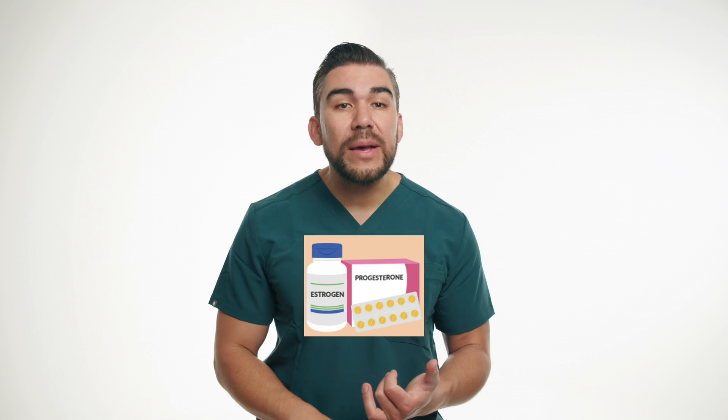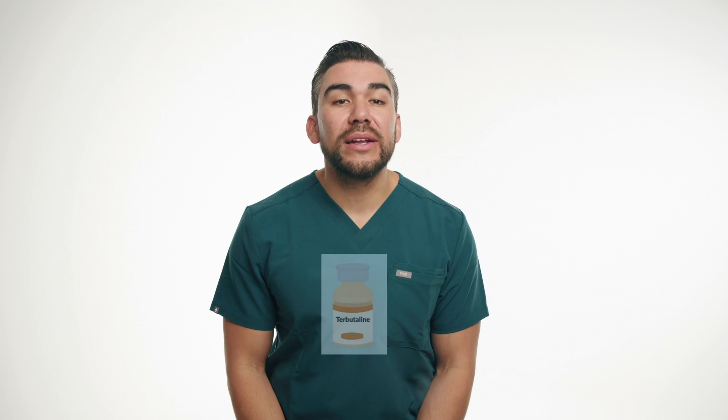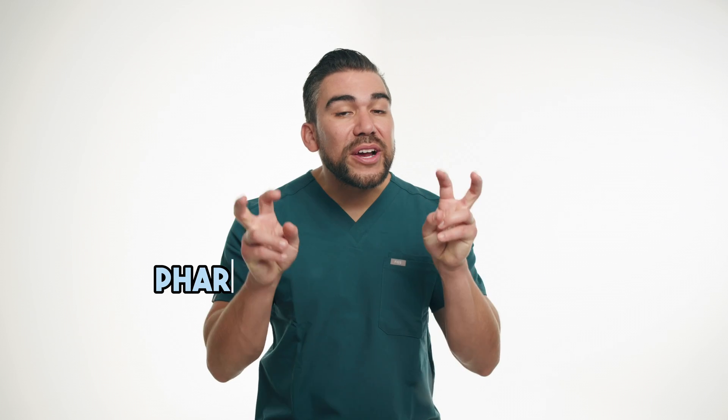So what did we learn? In this video, we explored two different types of medications: a combo hormonal contraceptive containing estrogen and progesterone, and terbutaline, a medication used in OB to manage pre-term labor contractions. Remember, nursing students, understanding pharmacology is crucial for providing safe and effective care to future patients. Stay tuned for more Pharmacology in Practice videos, where we'll continue to bring pharmacology to life through engaging patient scenarios.